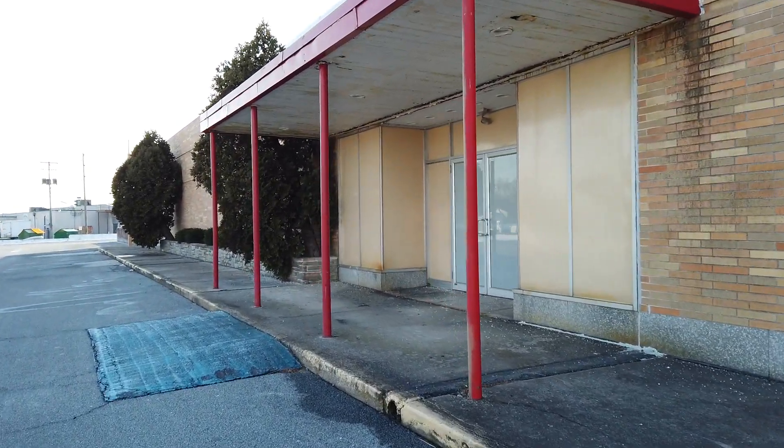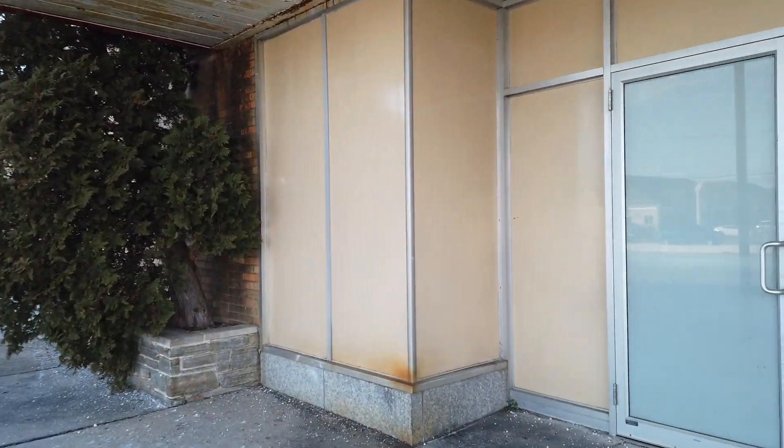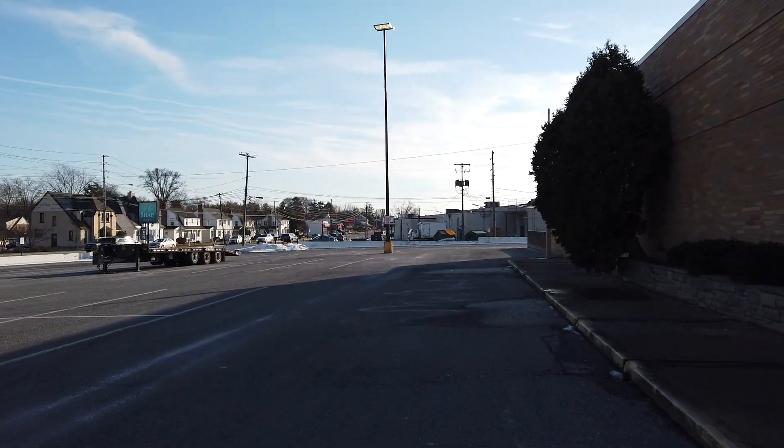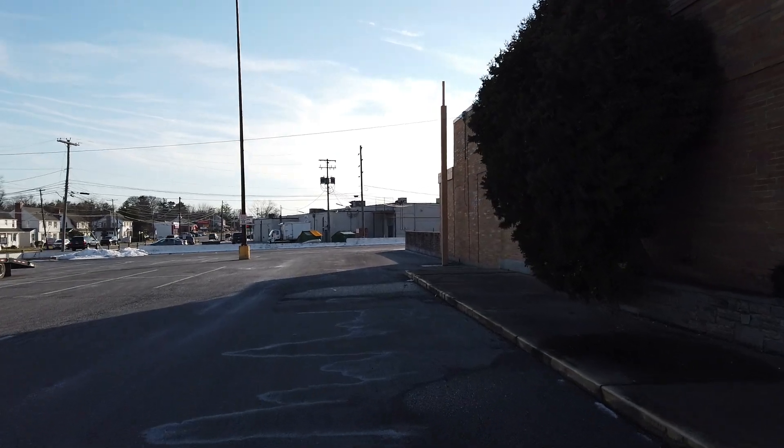I'm not 100% sure, but I'm pretty sure this entrance is original to Sears. You can't see anything in there, but I'm thinking this part of the building is original Sears, though I'm not certain about that.